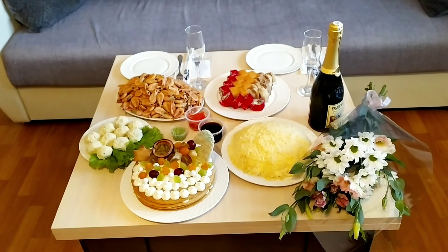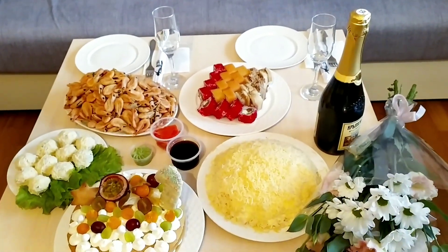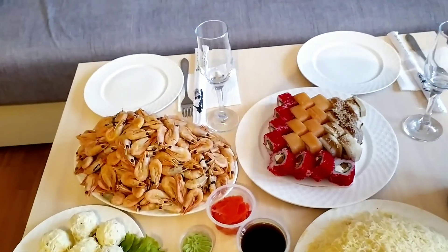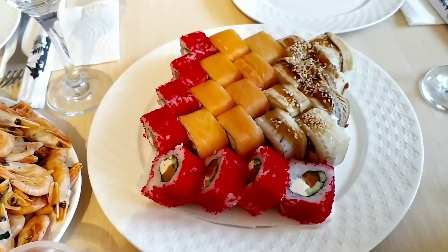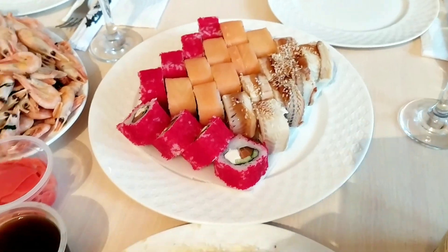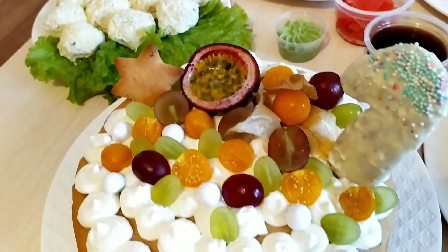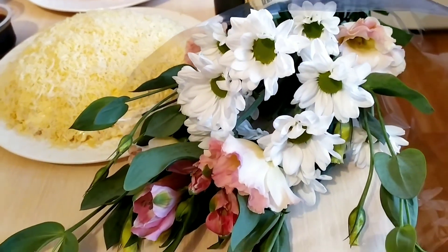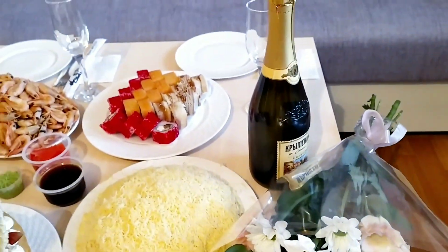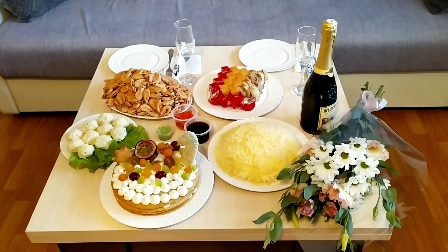Мы уже пофотографировались. Никто фоткаться не хотел, но думаю, пару нормальных кадров найду. Мы уже с мужем накрыли на стол: у нас креветочки, три вида роллов, Рафаэлки, тортик, салатик. Муж, кстати, мне цветочки подарил. И бутылочку шампанского взяли. Вот такой у нас праздничный стол.